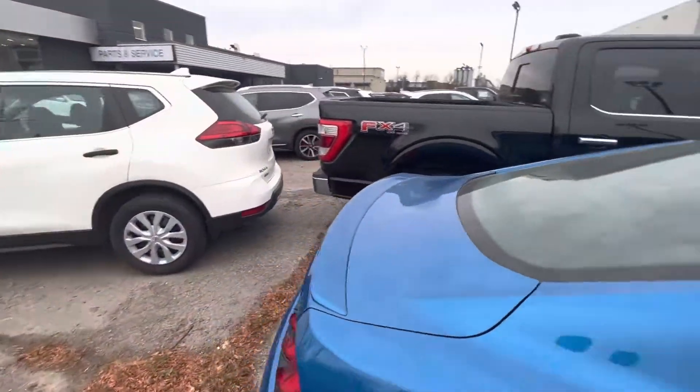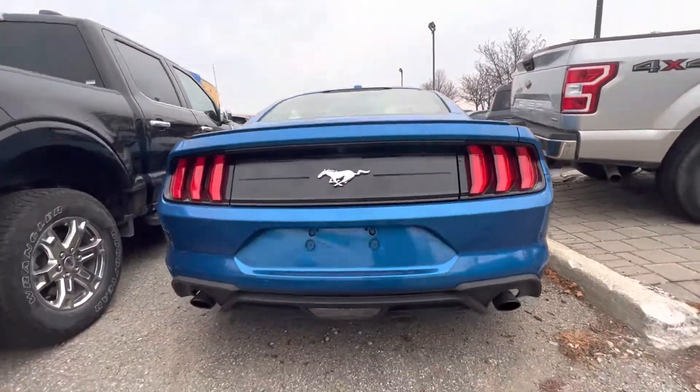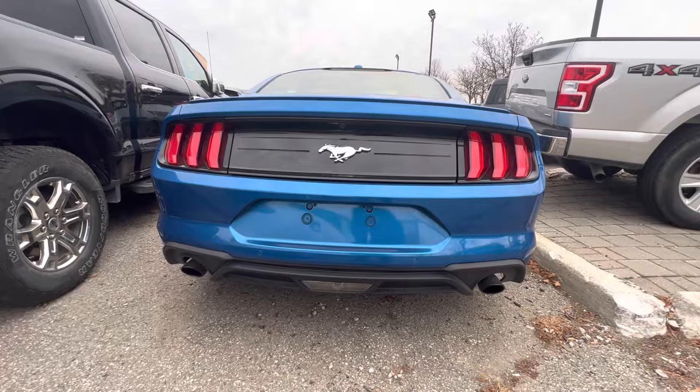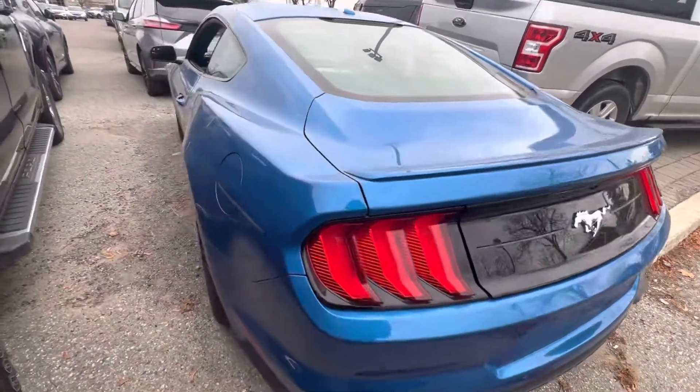Going down in the back, we have our sequential turn signals, dual exhaust tips, rear parking sensors, and a reverse camera.